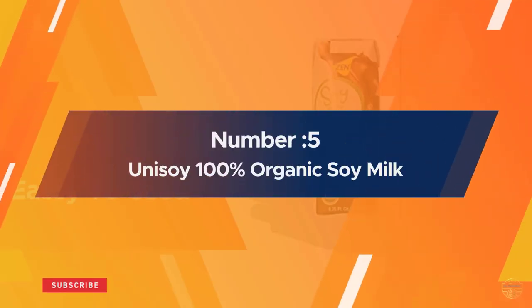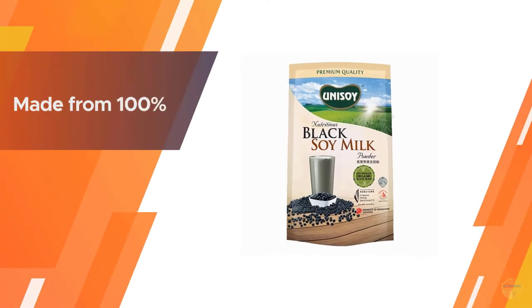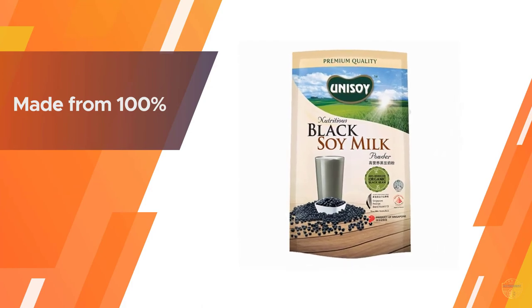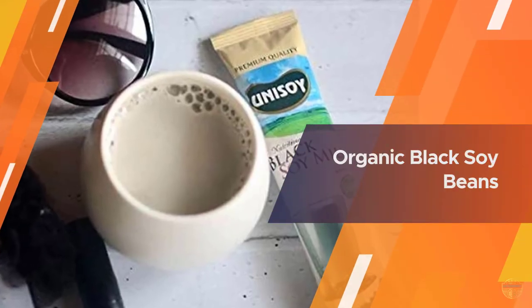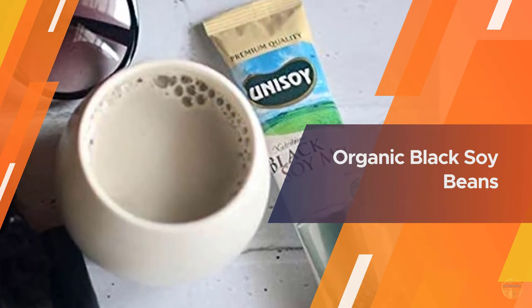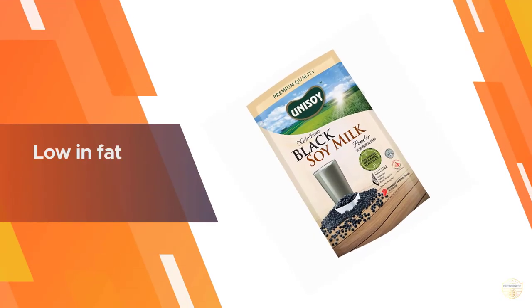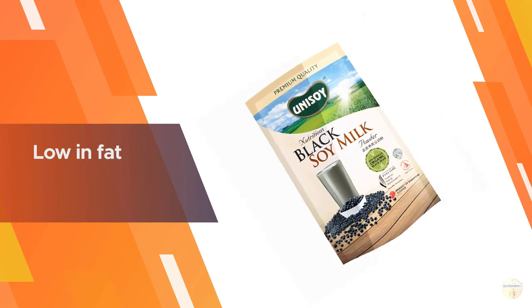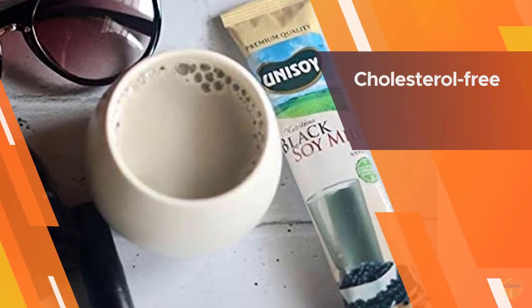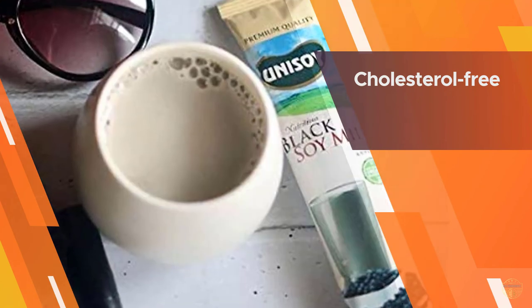Number five: Unisoy 100% organic soy milk. This soy milk is made using 100% organic black soybeans. It is low in fat and cholesterol free. Because of de-hulled beans, you do not get a beany taste. It contains vitamin E and magnesium, is non-GMO, and contains proteins and antioxidants.